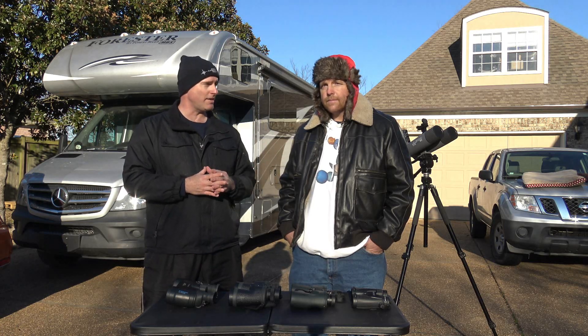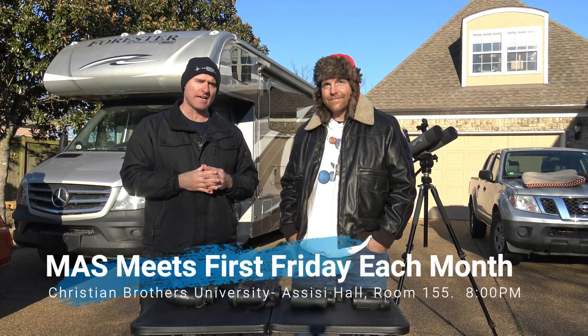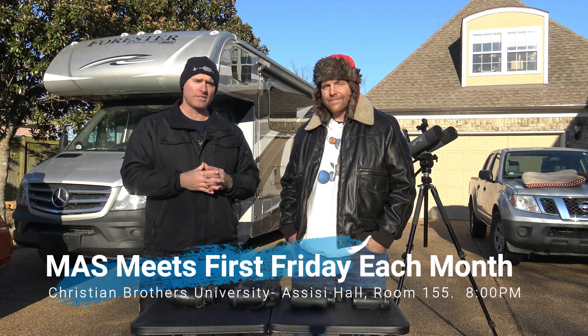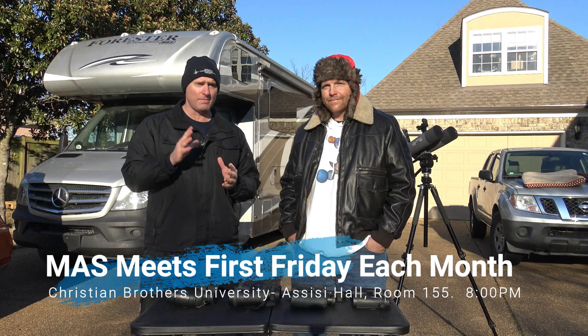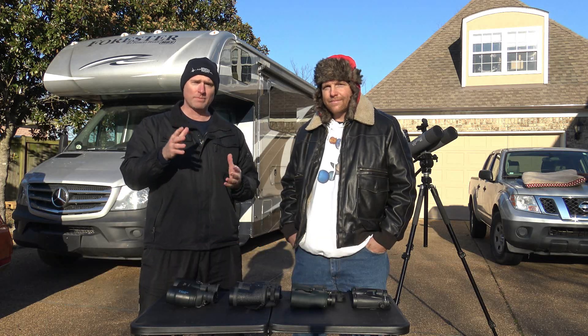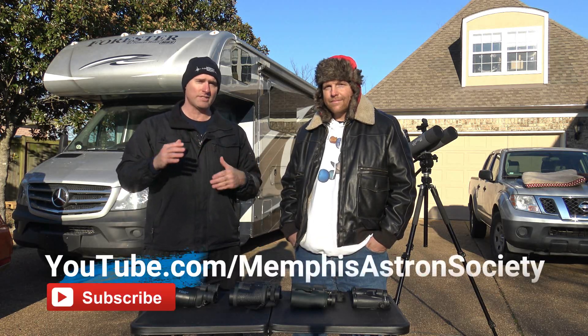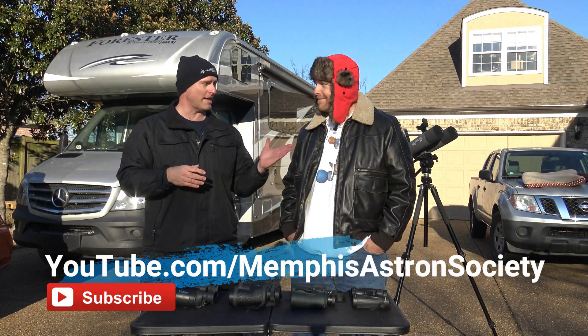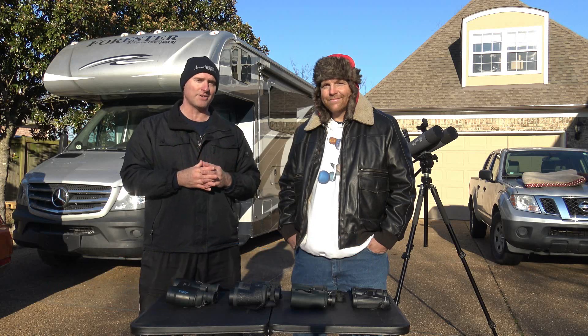Thanks again, Brian. Guys, I want to remind you that the Memphis Astronomical Society meets once a month, first Friday of the month, Christian Brothers University, Assisi Hall, room 155. Meeting starts at 8 o'clock PM. Our website is memphisastro.org. And if you'd like to learn more, subscribe to this channel for more Telescope Tips. For Brian Hancock, I'm Jeremy Veldman — we'll see you guys on our next episode.